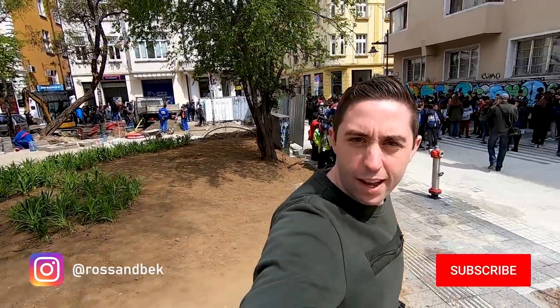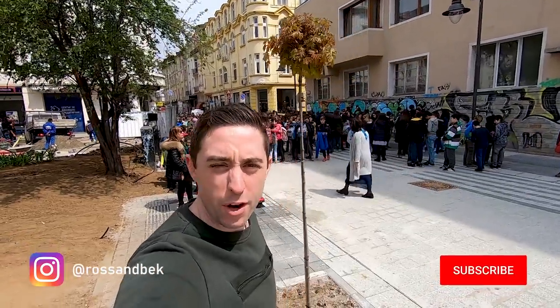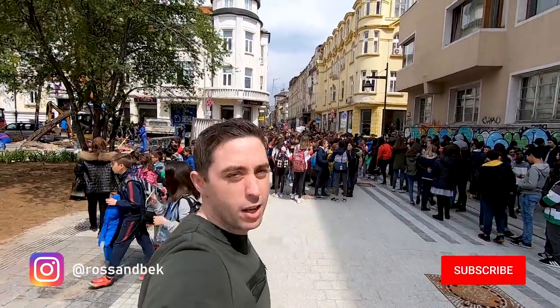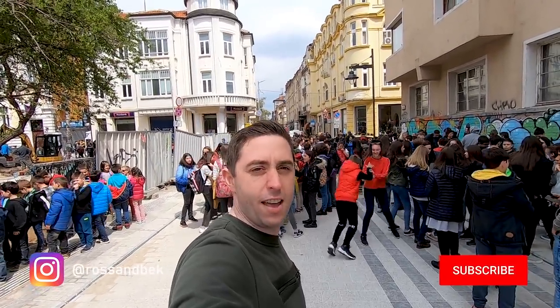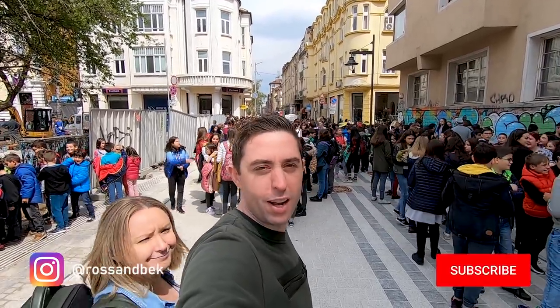Word got out that Bec and I are in Sofia and, well, it's a bit of a line-up for autographs. We just said single file, guys, single file and one at a time. So we're going to sign some autographs for the local kids — yeah, we're kind of a big deal. We're kind of a really big deal.